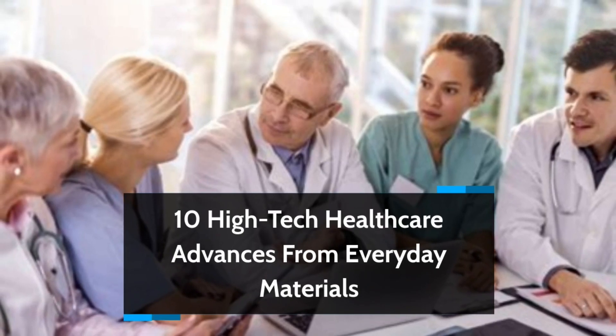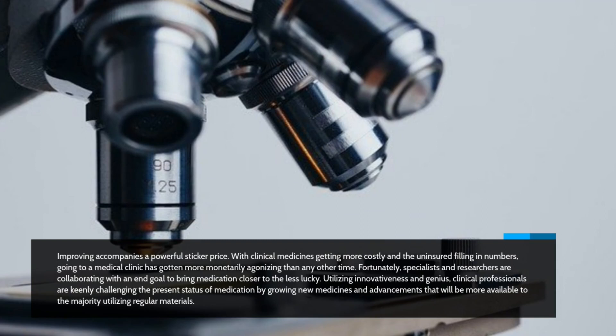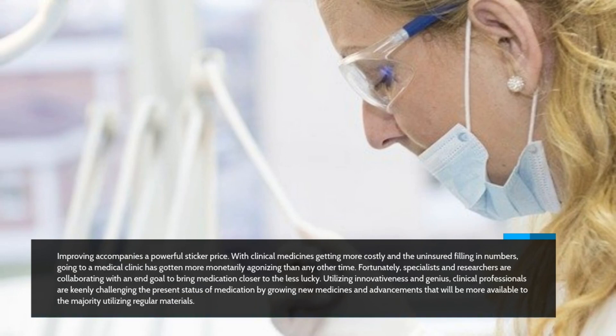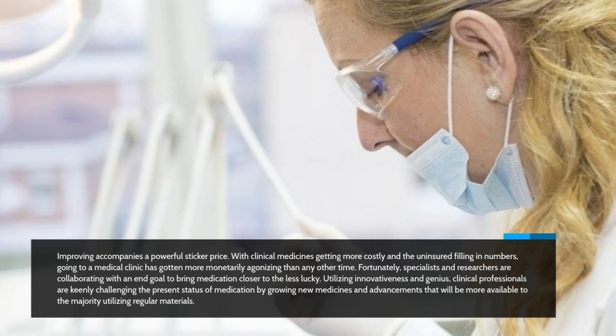10 High-Tech Healthcare Advances from Everyday Materials. Improving health accompanies a powerful sticker price. With clinical medicines getting more costly and the uninsured filling in numbers, going to a medical clinic has gotten more monetarily agonizing than any other time. Fortunately, specialists and researchers are collaborating to bring medication closer to the less lucky, developing new medicines and advancements that will be more available to the majority using regular materials.